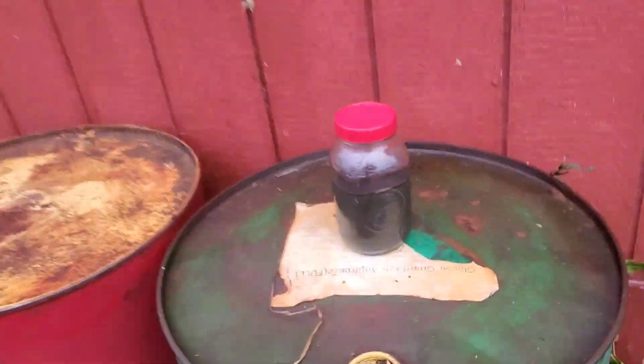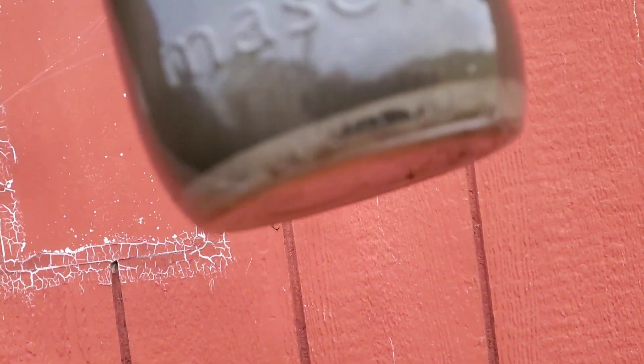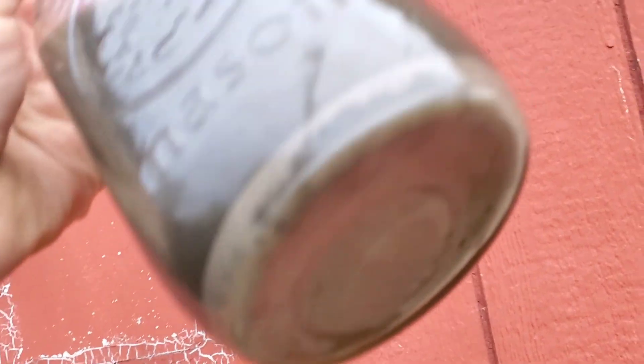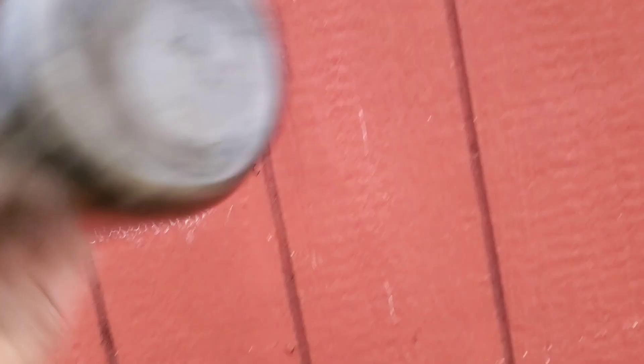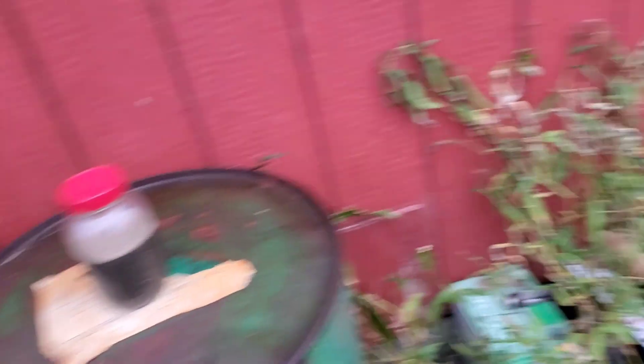Now, this has been sitting for a long time at the customer shop. I'm assuming that's water sludge. It almost looks like a sediment. I don't know about that drum.